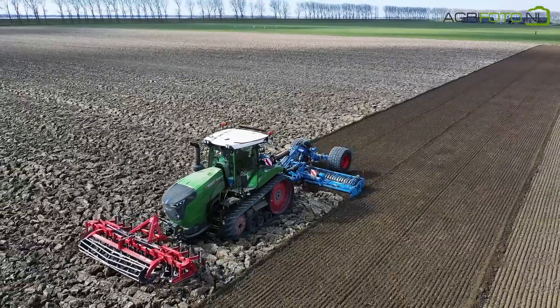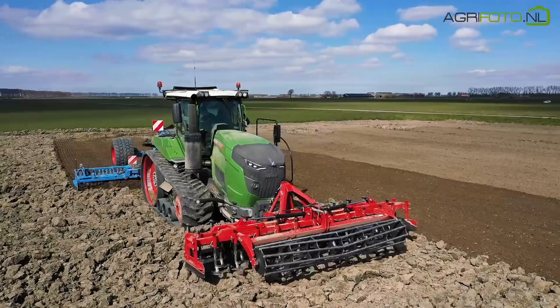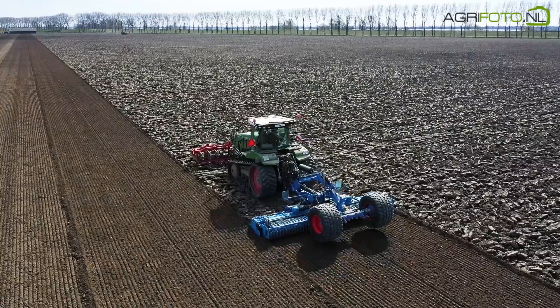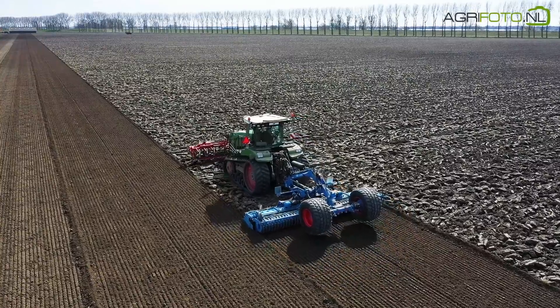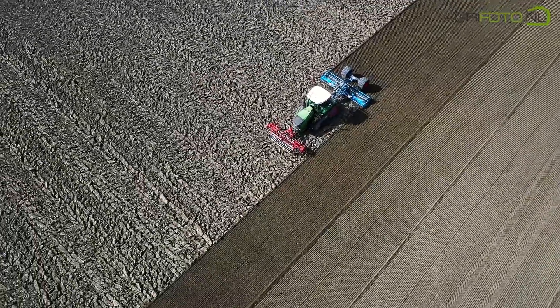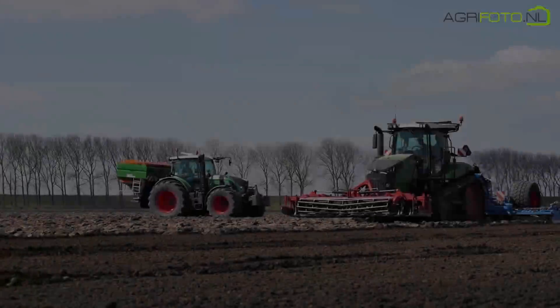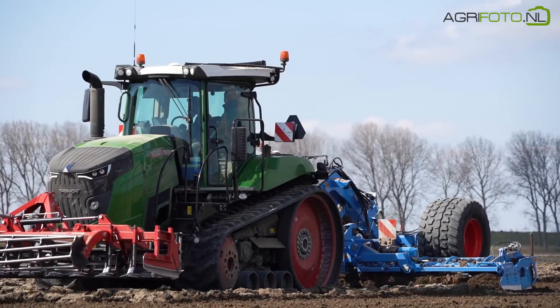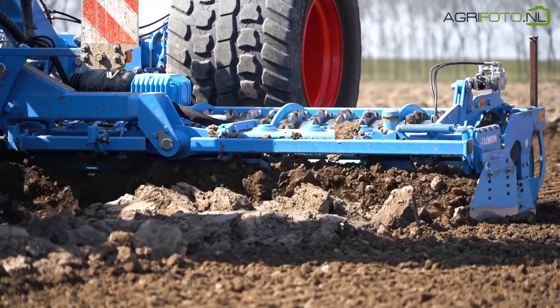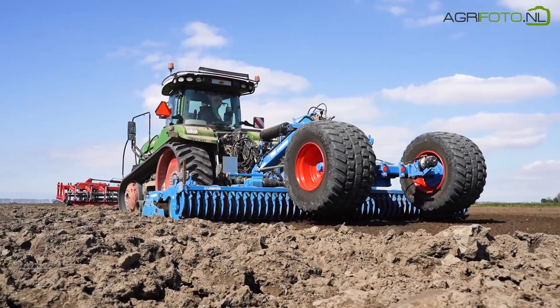The crawler is also in action today, preparing a seedbed using a 6-metre Lemken Zircon power harrow. This clay soil was ploughed only recently, and due to a lack of frost, requires a lot of work to knock it into shape. As the furrows were relatively rough, the front cultivator couldn't be used. The tractor can easily master the power harrow, but it's chosen because of its large footprint.